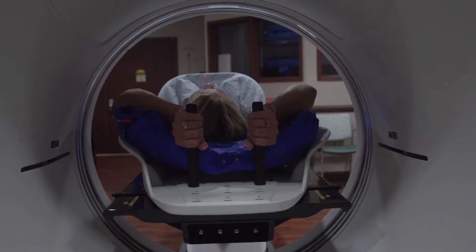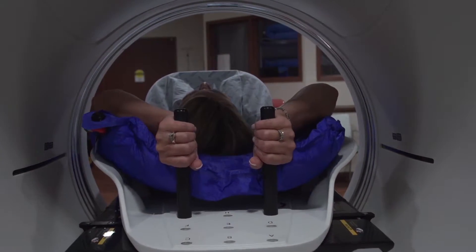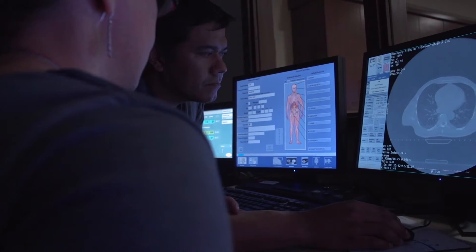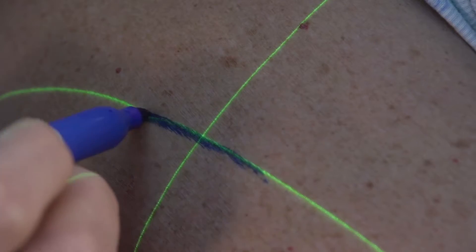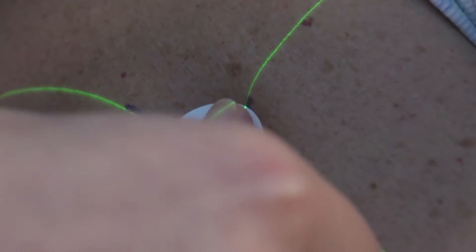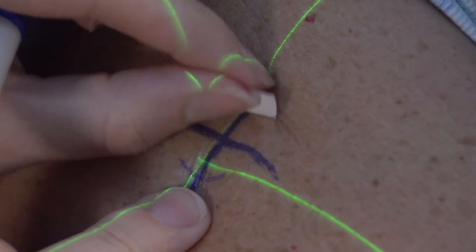We do a CT scan for that setup because they will be in that setup every day for the radiation treatment. Once we do the scan, the doctors will approve the setup. We'll make a few marks on them with a Sharpie marker and put some stickers over them. They will have to keep these stickers until they come back for their first radiation treatment.